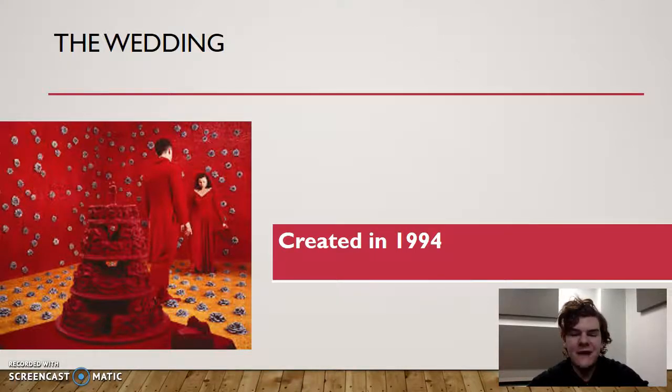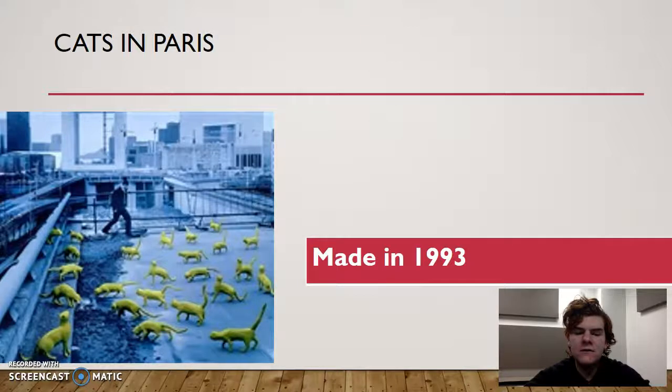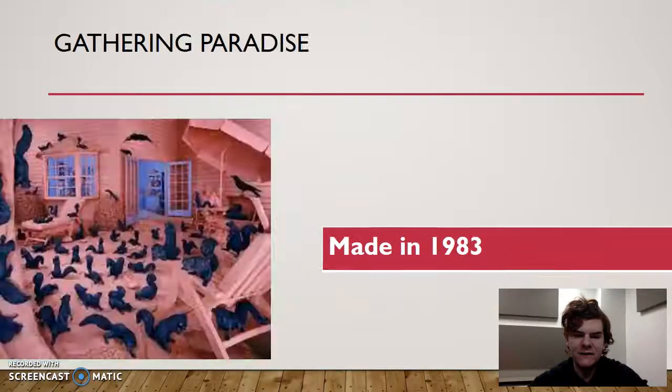Coming toward more modern art — this looks similar to the radioactive one, but it's entitled Cats in Paris, 1993. Cats are all over the place, but it's not that dingy setting from Radioactive Cats. This one is more bluish. The cats still stand out because they're on a singular rooftop, and you can see the Paris skyline in the background looking nice. One person in the scene looks like they're trying to move away from all the cats, and there are even cats playing on the railing, showing no fear of heights.